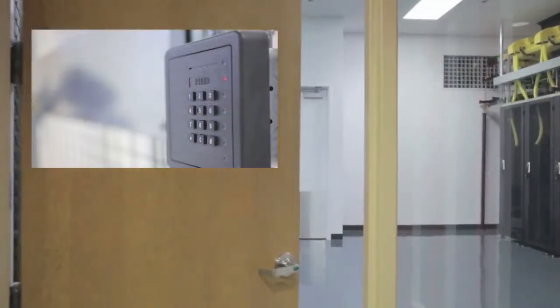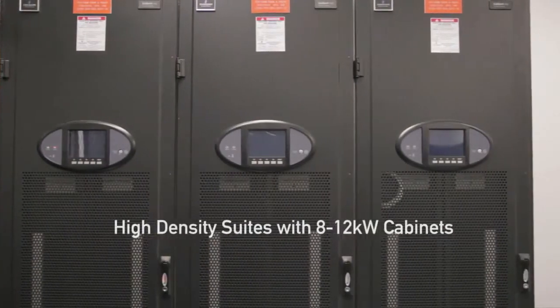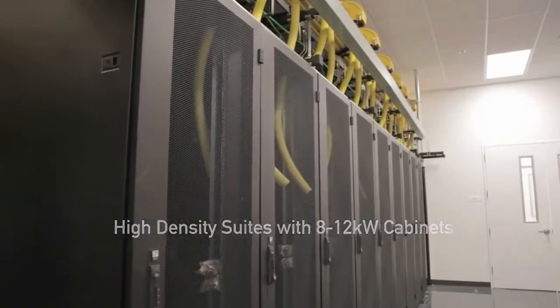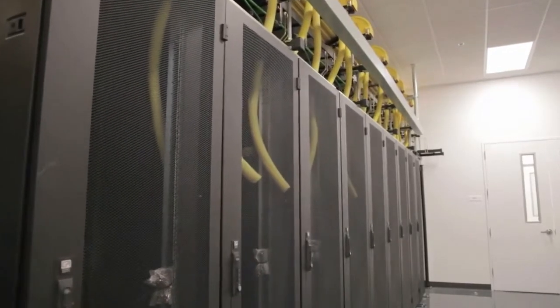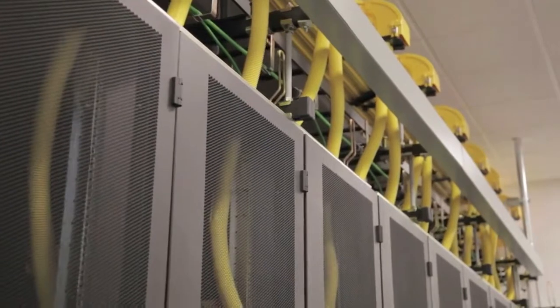Behind layered security lies the technological heart of the facility. High-density suites and cabinets at 200 watts per square foot power density. Configuration options create the flexibility to match today's space and power needs with plenty of room for expansion.